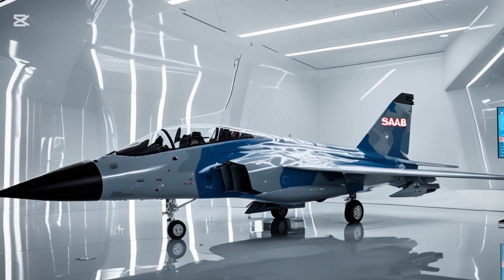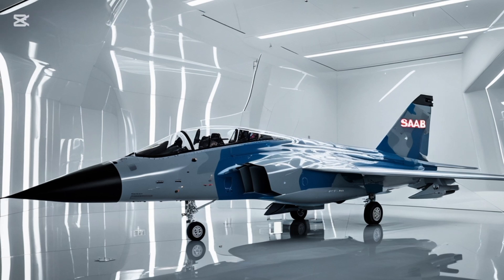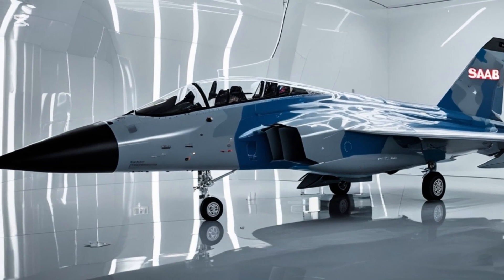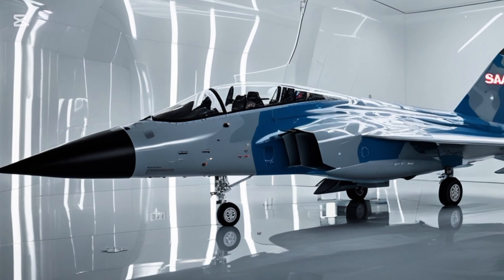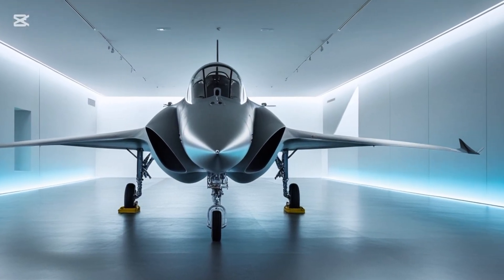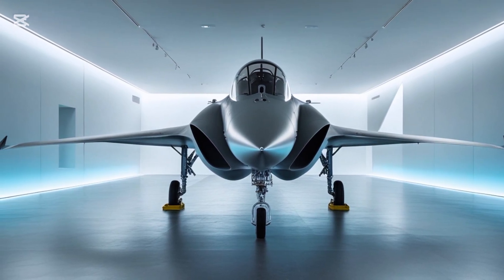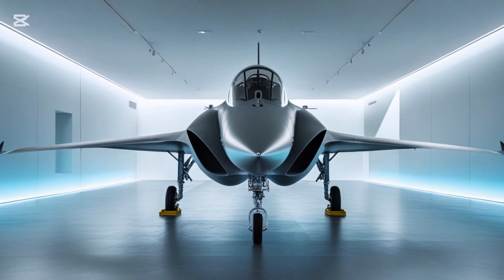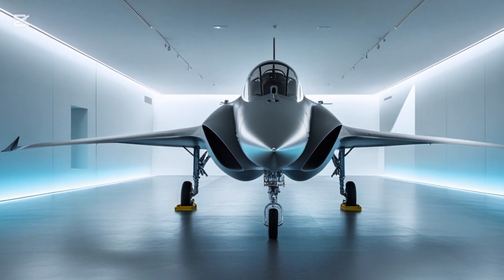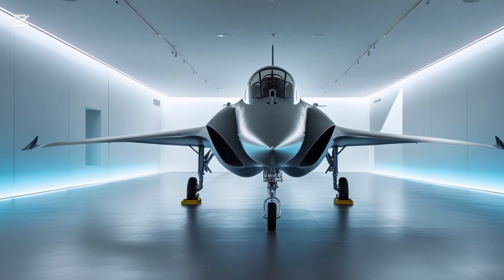The 2025 Saab Gripen is powered by the General Electric F414-G engine, the same one used in the previous Gripen E, but enhanced for improved thrust, reduced fuel consumption, and lower maintenance requirements. This engine allows the Gripen to achieve speeds up to Mach 2, and with a combat radius of approximately 1,500 kilometers, it gives small to mid-sized nations a real force projection capability.